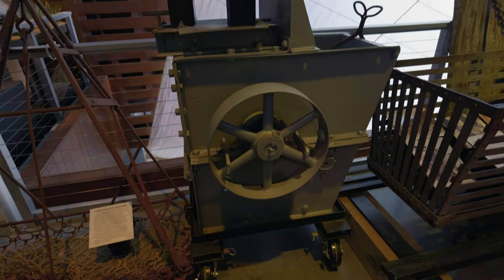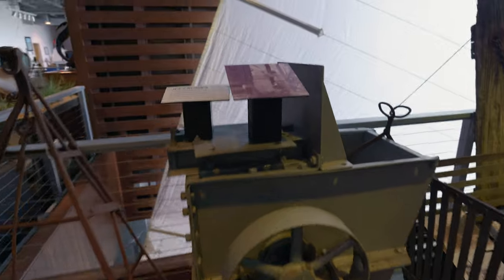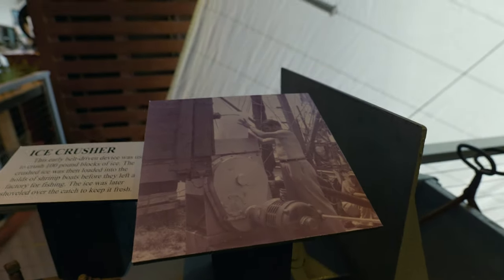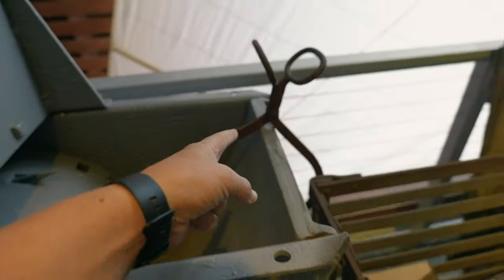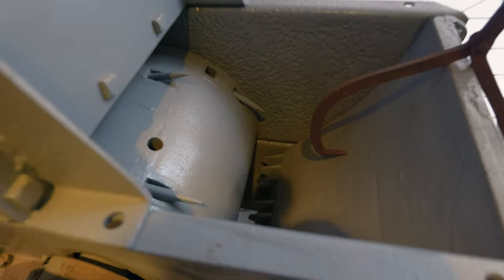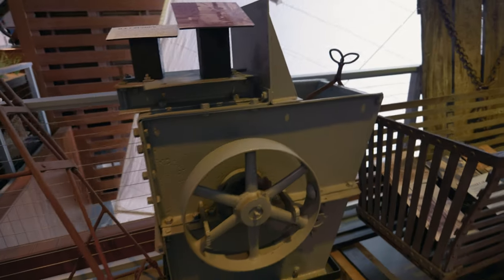Look at this contraption here — this is an ice crusher. It looks like they would lower a giant chunk of ice into it. You use these tongs here to lower the ice into this hole, and you've got this spiked wheel that turns and crushes the ice. Crushed ice.